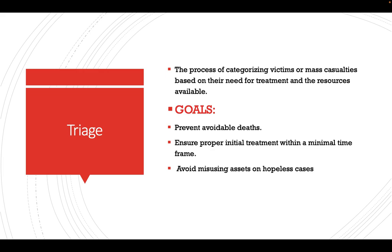Triage is the process of sorting victims in a mass casualty situation based on their need for treatment and the resources available. We divide patients based on the treatment they need and the resources we have. The goals of triage are to prevent avoidable deaths, ensure proper initial treatment within a minimal time frame, and avoid misusing assets on hopeless cases — so that treatment goes first to those we can most effectively save.